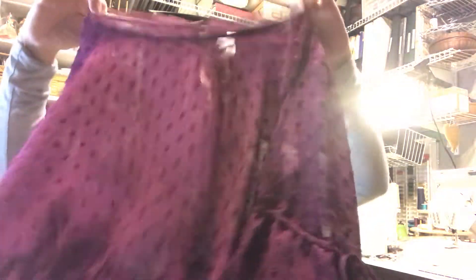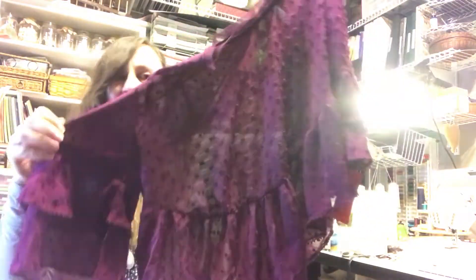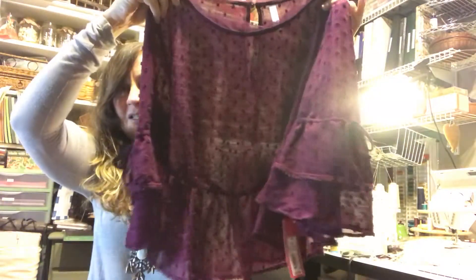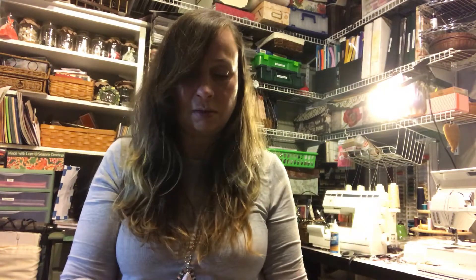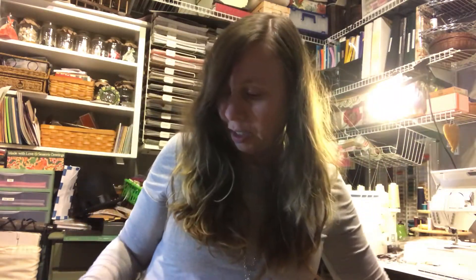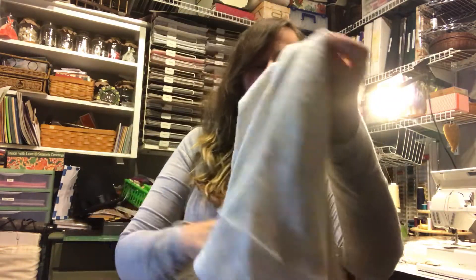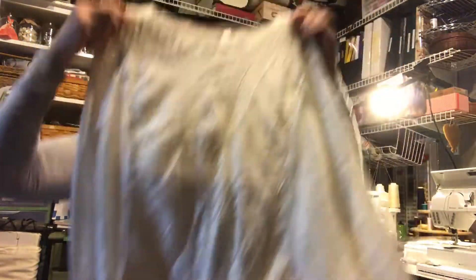We'll start with my Target haul. Target has a lot of stuff on clearance, which is pretty awesome, and who doesn't love a bargain. This is my first item — the color is just beautiful, absolutely gorgeous, and being on clearance didn't hurt. Then this next top wasn't on clearance but it looked like a really good layering piece with lace.